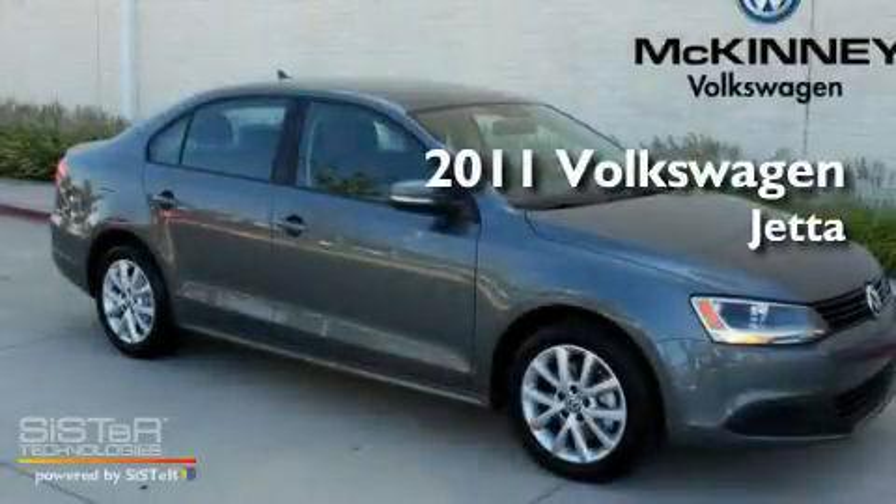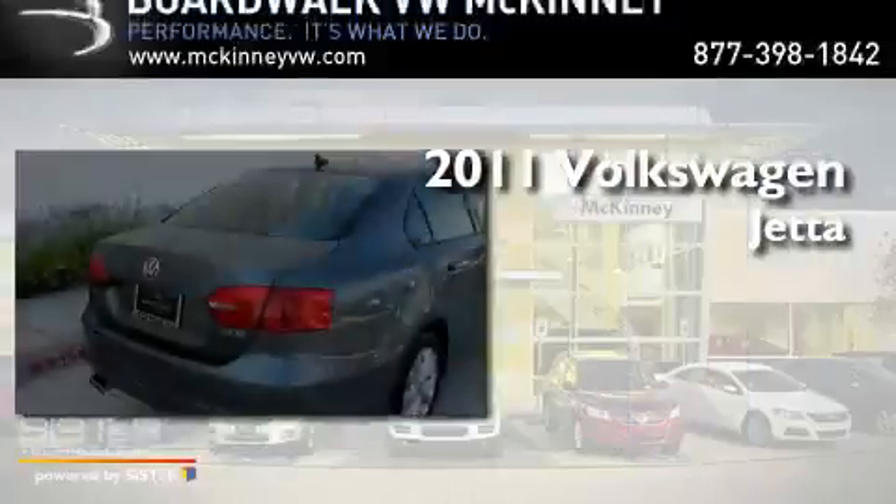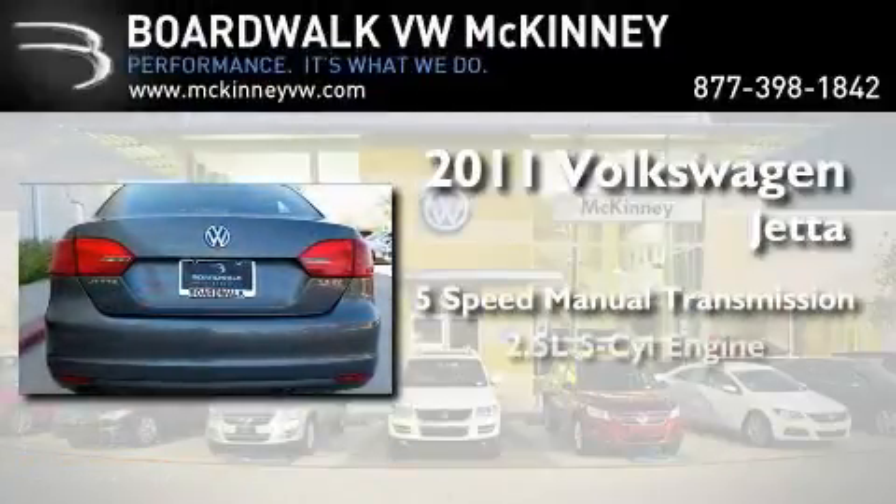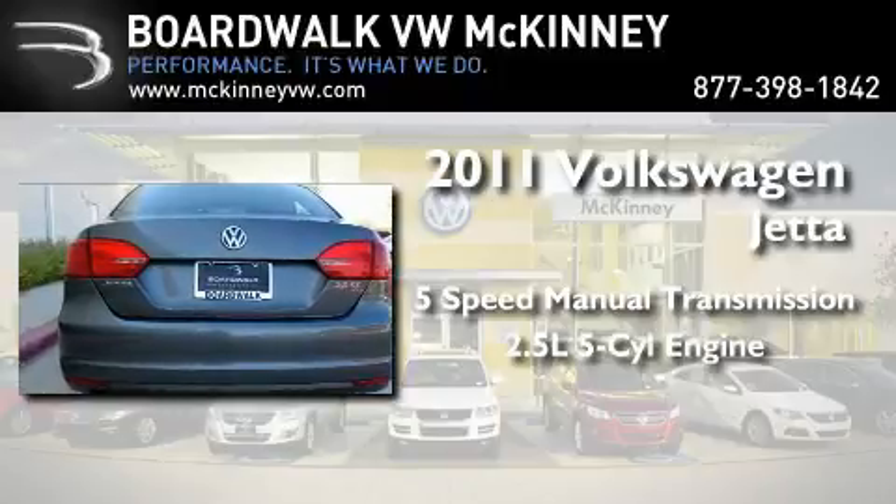This is a brand new 2011 Volkswagen Jetta. This four-door sedan has a five-speed manual transmission and a 2.5-liter inline five-cylinder engine.